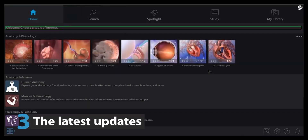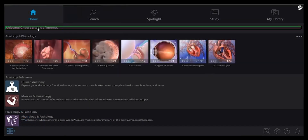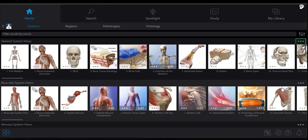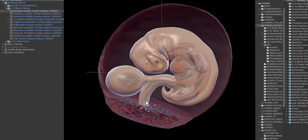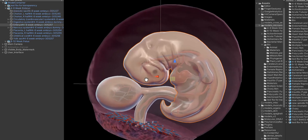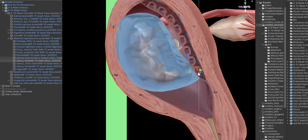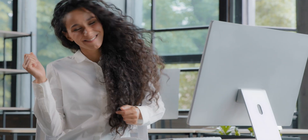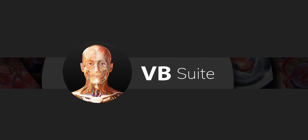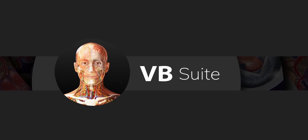Number three: the latest updates. The VB team is constantly working alongside educators, subject matter experts, and students to improve our products with new features, like screen reader compatibility and keyboard navigation, and learning content, like our upcoming fetal development models. With Visible Body Suite, you'll get access to these new features and models as soon as they're available. To learn more about Visible Body Suite and how to upgrade, visit visiblebody.com/vbsuite.